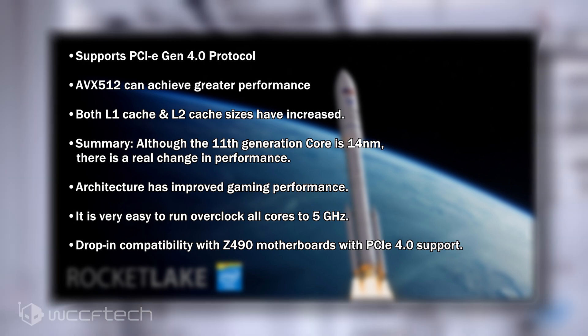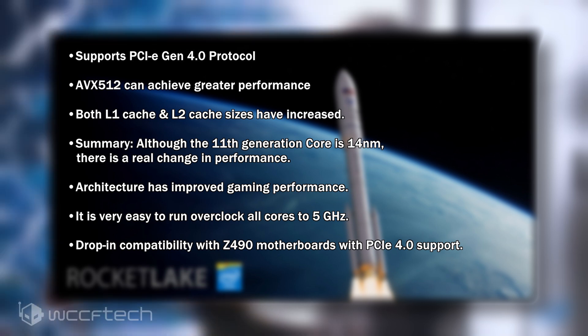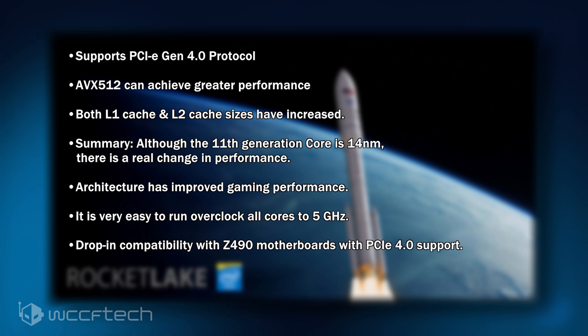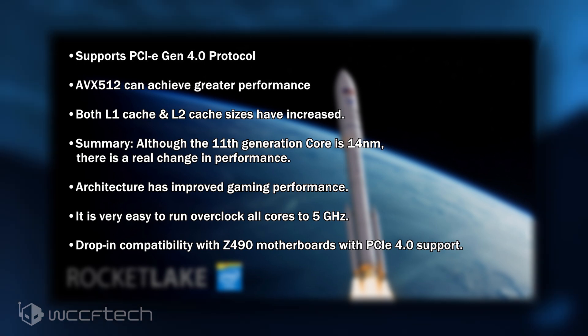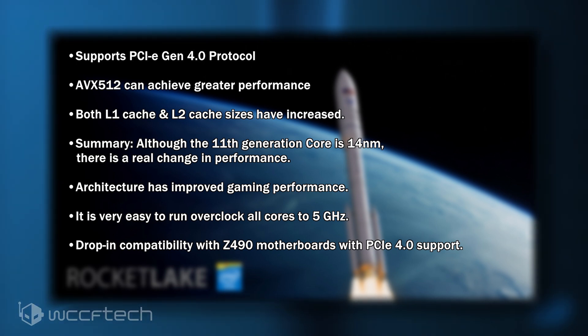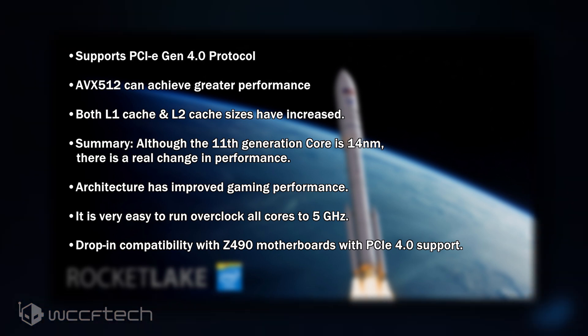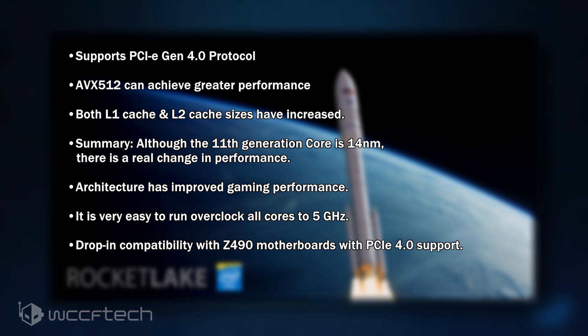The architecture has improved gaming performance and is a lot stronger than 10th generation, but still a long way from what AMD is doing in Cinebench R20 and R15 multi-threaded, because it's only 8 cores while AMD goes up to 16. It's very easy to run all cores overclocked at 5GHz, and there is drop-in compatibility with Z490 motherboards with PCIe 4.0 support on boards that have the necessary hardware integration. Z490 VRMs should be sufficient to overclock the 11th generation.